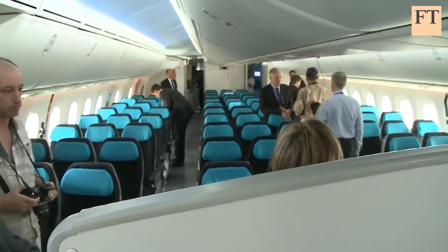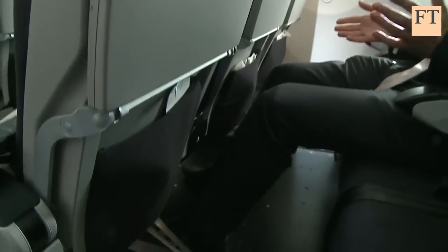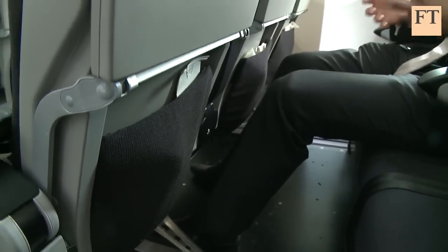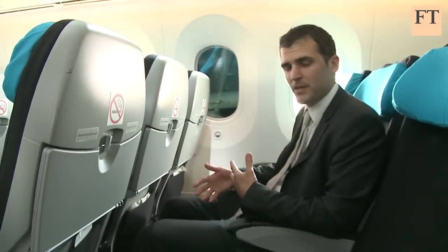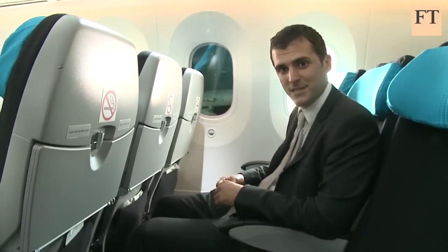Boeing also claims better internal pressurisation and humidity levels will result in a more comfortable flight and fewer dry mouths. A fantastic flying experience depends mainly on the level of comfort for the passenger. For me, being 6'3", that's all about the leg room. As you can see in this basic economy configuration, it's not actually that bad, but airlines will be able to reduce this.